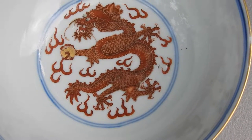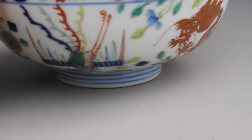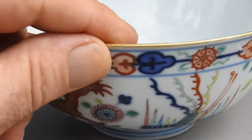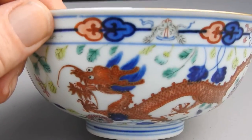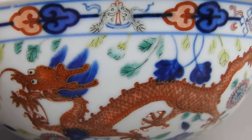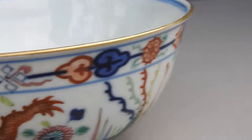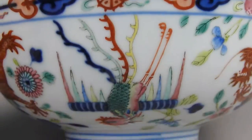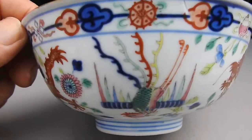He's got five claws, which was reserved for Imperial pieces, the palace, and the Emperor. I just wanted to give you guys a look at it — I'm going to come closer and give it a little spin so you can see how beautiful this bowl is and the quality of the work.